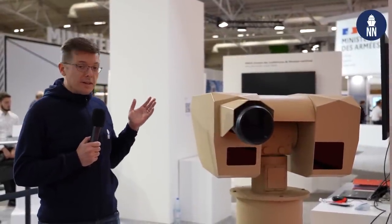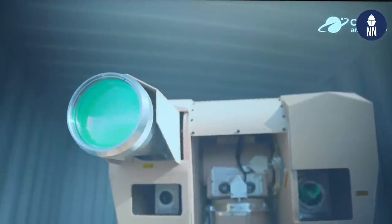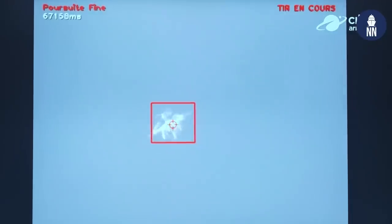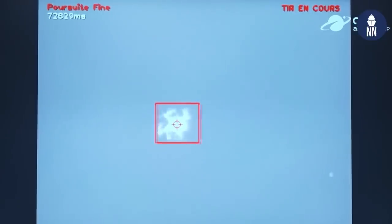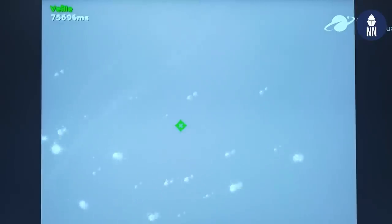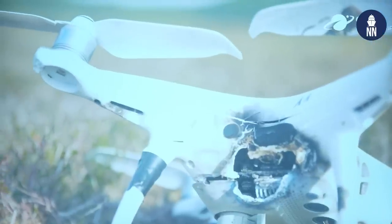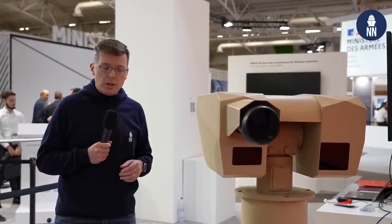Last but not least, the innovation zone features the ELMA-P — a directed energy weapon by French company CILAS, which has already been demonstrated online in 2020 and 2021. It's a 2-kilowatt laser weapon, but very efficient: the company can disable a small UAV at a 1-kilometer range. The French Navy will be conducting experimentations at sea in 2023, as confirmed by Admiral Malbruno, the head of planning and future programs at the French Navy.